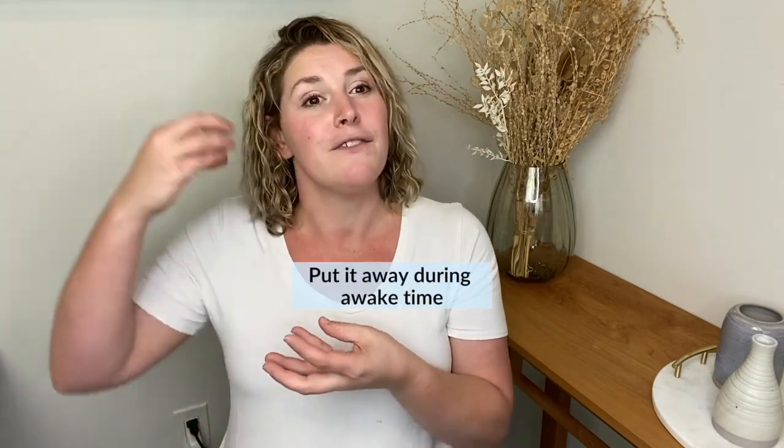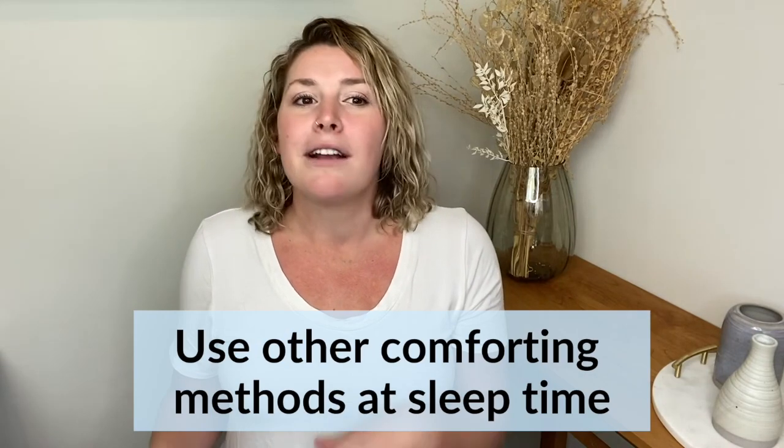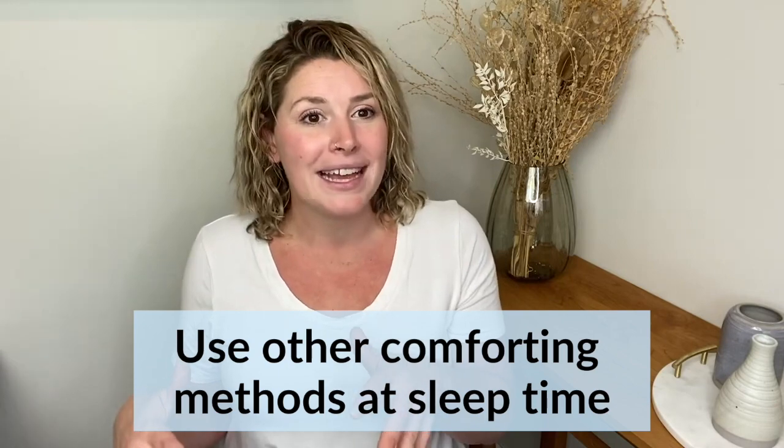We talk through more newborn strategies in Nurturing Newborns, and if your baby is an older baby relying on the soother, we can address that in Sleep Baby. What I would do is start with awake time and put the soother in a visual spot where baby can see it — at the end of sleep time that's where it goes, so they know they're not having it during awake time. During sleep time, make sure we are comforting in other ways and engaging with them, so that when we transition it out, we're all good.